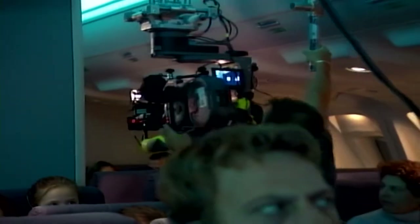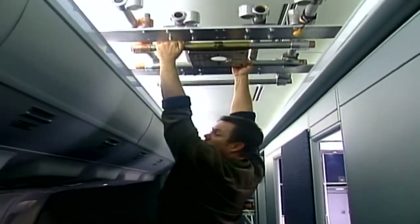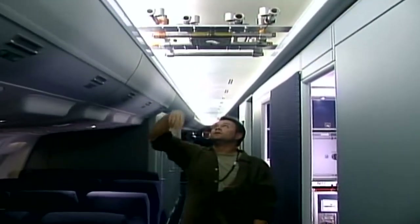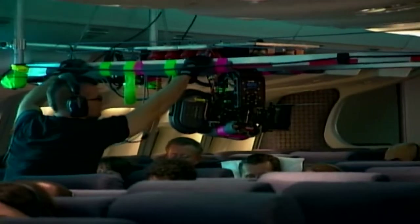We actually built overhead railings that ran along the lengths of both corridors where we could hook in a dolly that the grips built, and from which the camera then hung. This setup is actually about 700 pounds, and sometimes they put both sides of it together so you can have a camera that travels across the center section of seats.